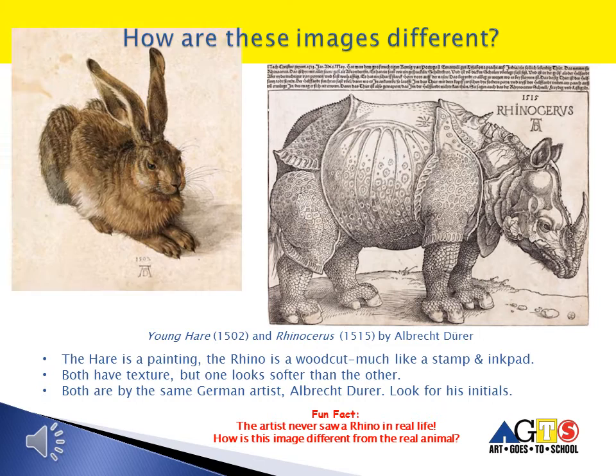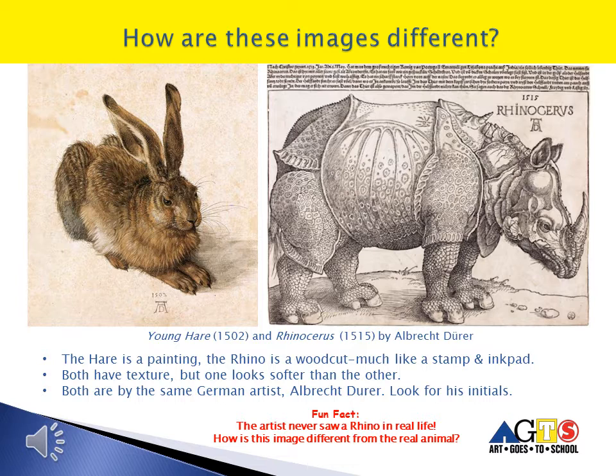How are these images different? The Rhino we know now is a woodcut, but the hare, or rabbit, is a painting. Both have texture, but one looks softer than the other. Both are by the same German artist, Albrecht Dürer. In the 1500s, artists still had to make their own paint. Much like the cave artist, they found the colors they needed in nature, which is why older paintings rarely have vibrant colors like the ones we see today. They used ground-up natural material mixed with raw egg yolks, or even oil and water, allowing the paintings to hold up longer over time.